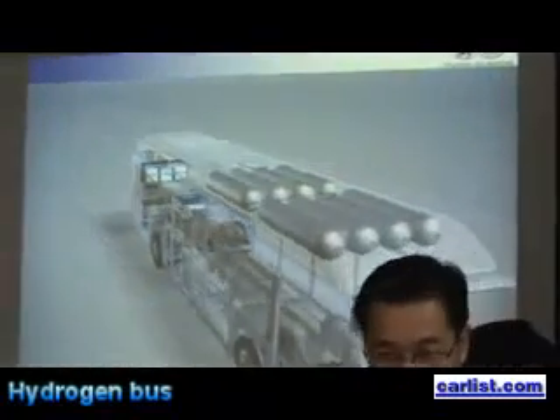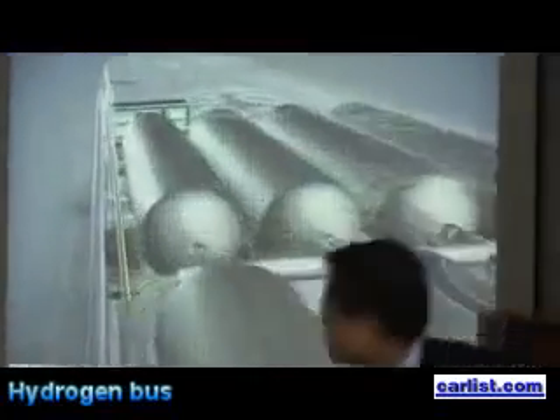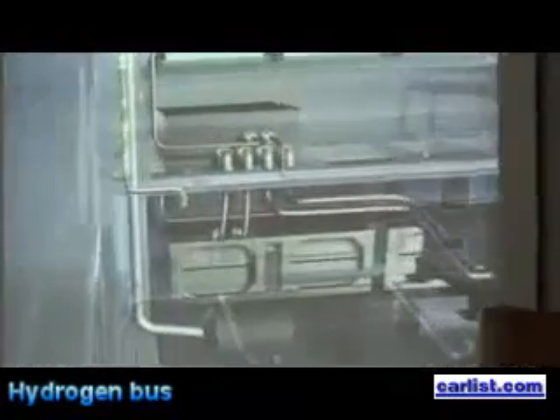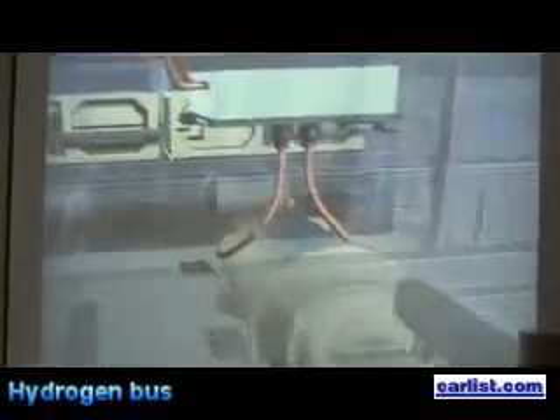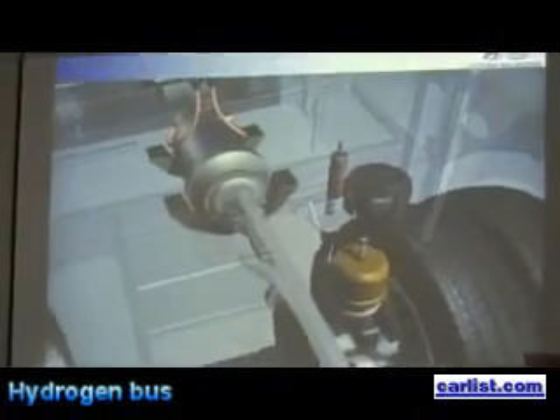A fuel cell bus power transmission system supplies hydrogen from a 40-kilogram tank to the fuel cell statics. It produces energy that is transmitted through a motor controller to feed the motor. The motor uses this electricity to power the vehicle.